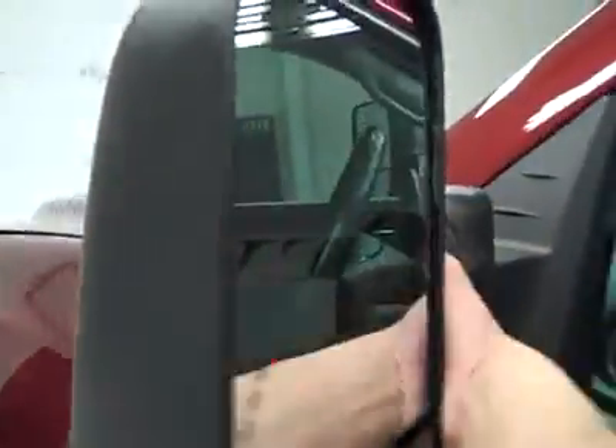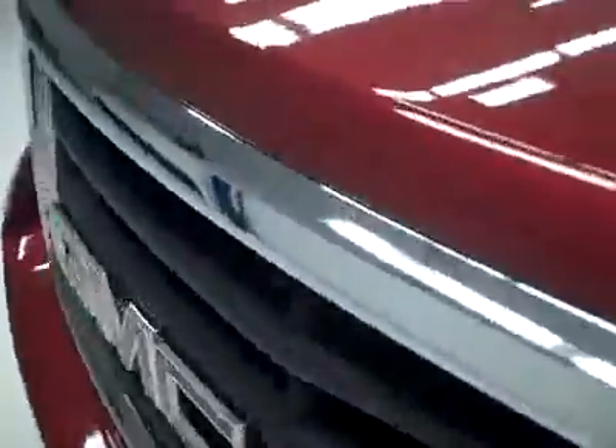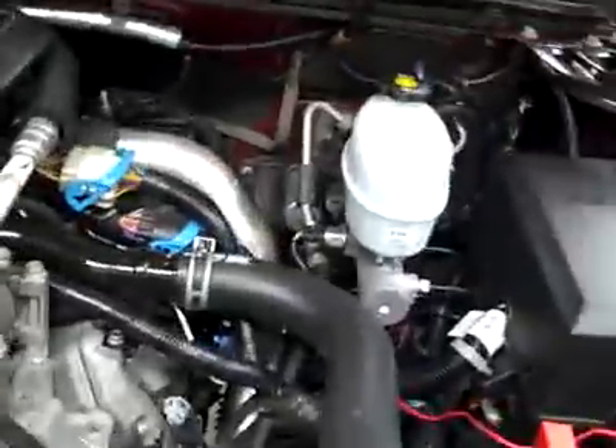The interior looks fantastic. The mirrors are signal pull-out tow mirrors. Under the hood, a nice clean engine bay running very smoothly.